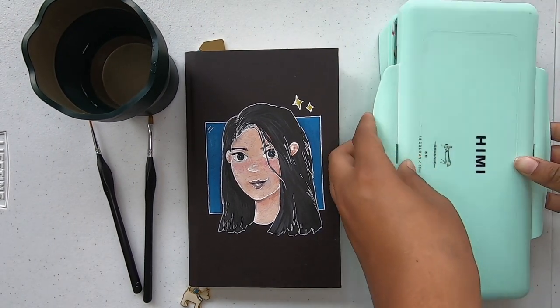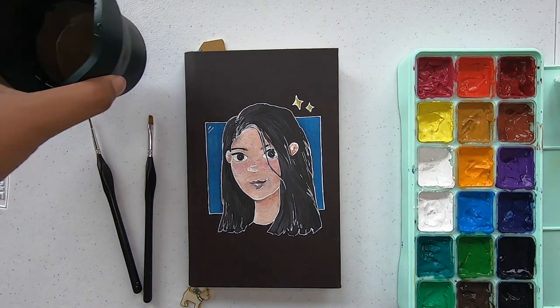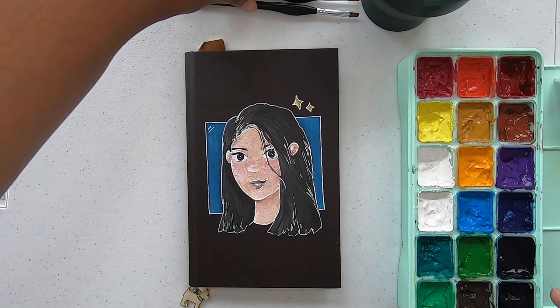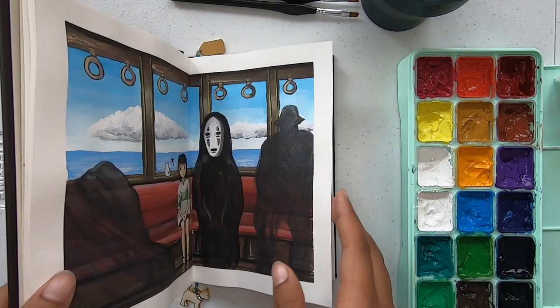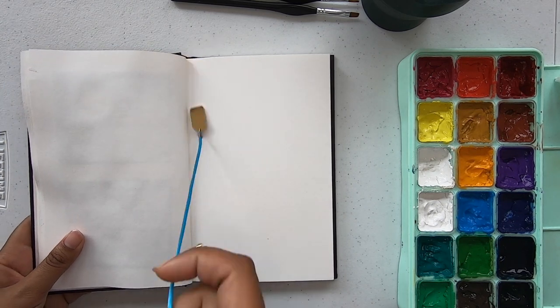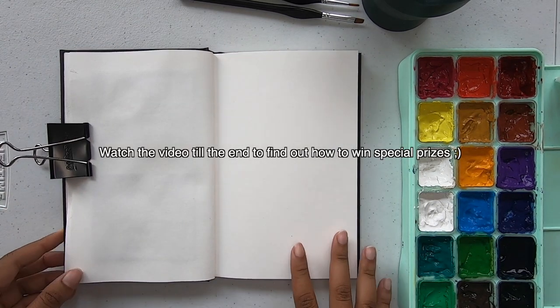Hello, it's Danisha and welcome back to another painting video. This video is going to be a special one because I passed 1000 subscribers. I know in my last video I was thanking you guys for the 1K subscribers, but I want to thank you all again for supporting me for so long. I really appreciate it.